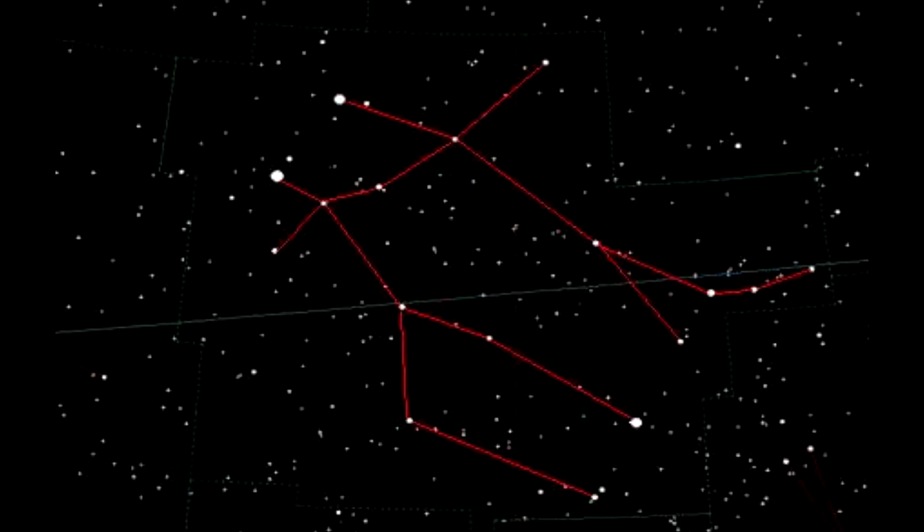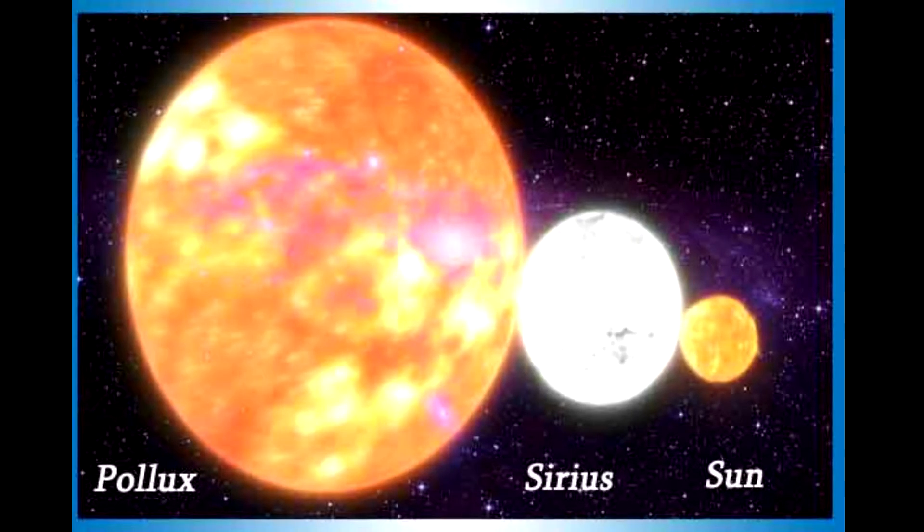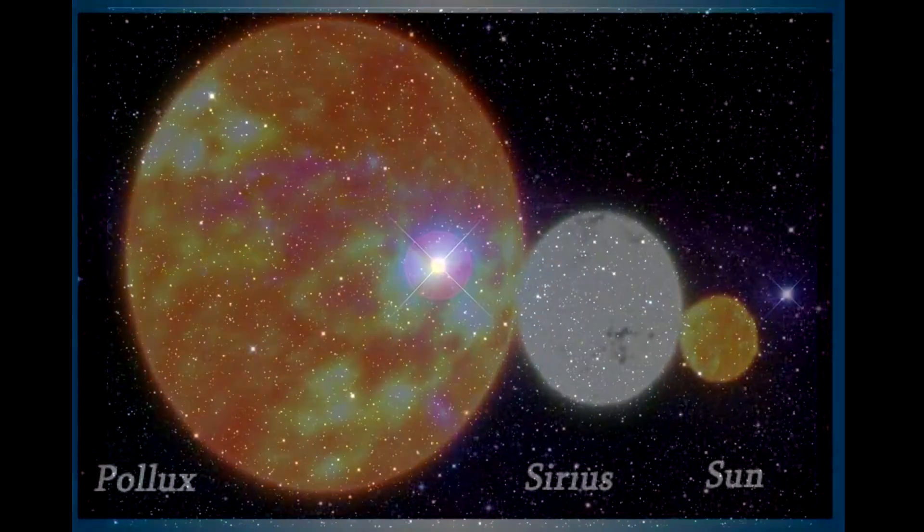The two brightest stars in Gemini are Castor and Pollux. Pollux is the brighter of the two. The orange giant star is about 35 light years from Earth, and at least one planet orbits the star.